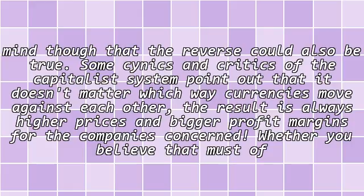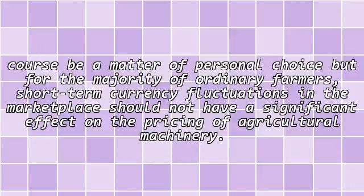It's worth bearing in mind though that the reverse could also be true. Some cynics and critics of the capitalist system point out that it doesn't matter which way currencies move against each other — the result is always higher prices and bigger profit margins for the companies concerned. Whether you believe that must of course be a matter of personal choice, but for the majority of ordinary farmers, short-term currency fluctuations in the marketplace should not have a significant effect on the pricing of agricultural machinery.